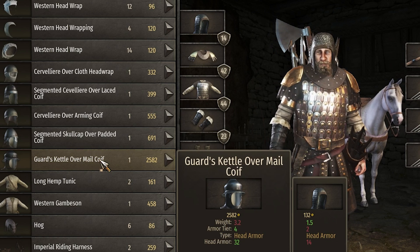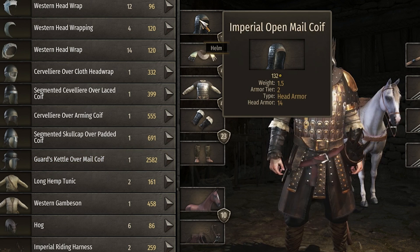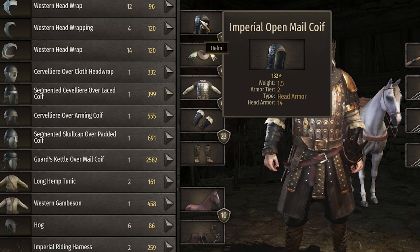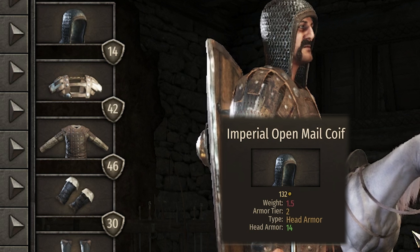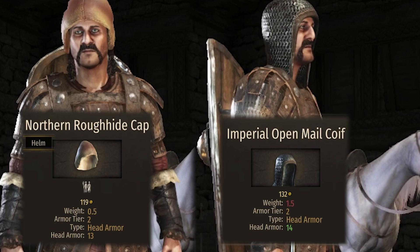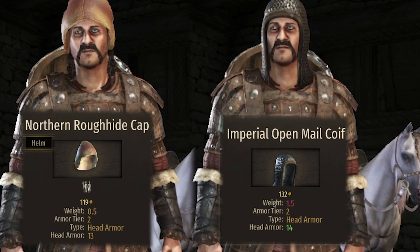Speaking of money we're now up to 3700 and this guards kettle overmail coif is looking pretty nice, especially because I just noticed they did nerf the imperial open mail coif - it now has only 14 head armor, I'm pretty sure it had like 20 before. We're gonna pick this up for the main character and give the open one to Alec Coalbiter. You're really telling me this thing only gives one more head armor than this northern roughhide cap? It's chain mail versus some kind of leather. Whatever, not gonna question it.